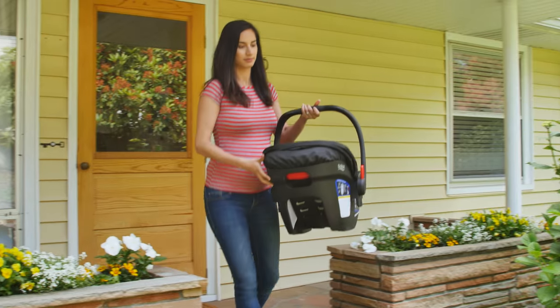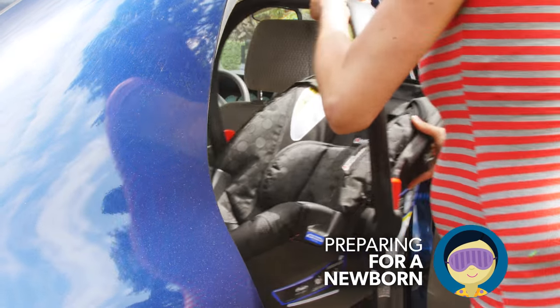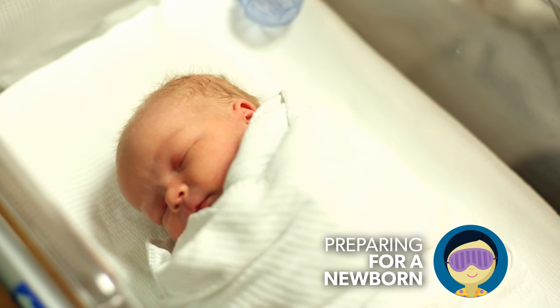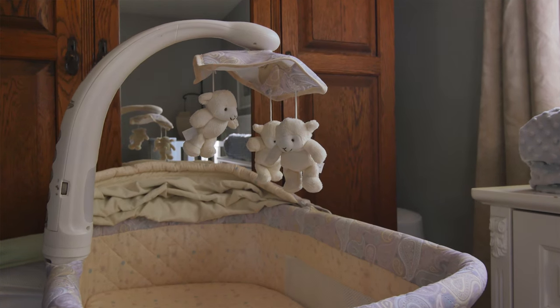When you go home from the hospital, there's not actually that much that is essential that you need in your house to take care of the baby. You want to make sure that you have a car seat and you know how to properly install the car seat. You want a safe place for the baby to sleep — that can be a bassinet, that can be a crib, or it can even be a pack-and-play. Anything will work at that point.